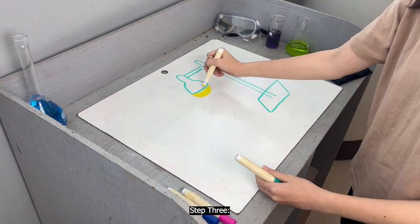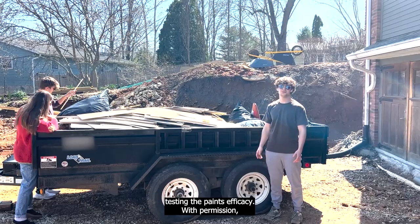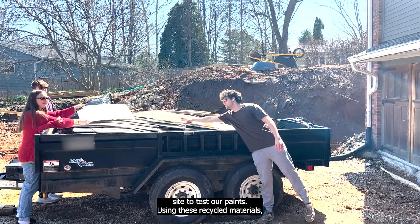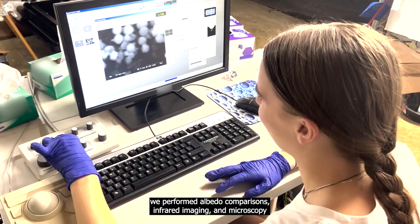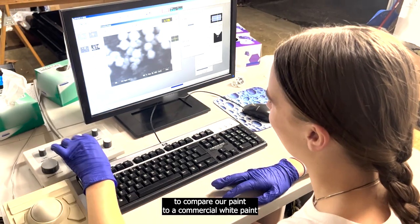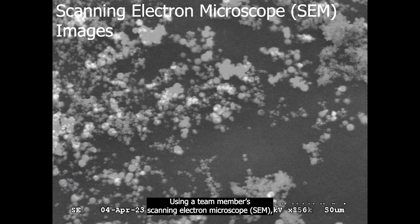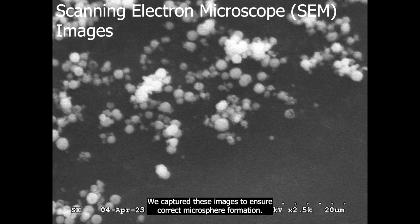Step three: testing the paint's efficacy. With permission, we reclaimed old material from a construction site to test our paints. Using these recycled materials, we performed albedo comparisons, infrared imaging, and microscopy to compare our paint to a commercial white paint. Using a team member's scanning electron microscope, we captured these images to ensure correct microsphere formation.